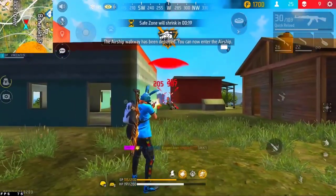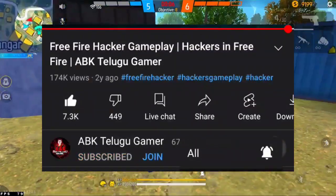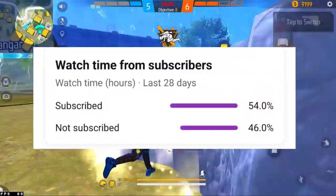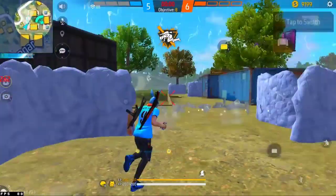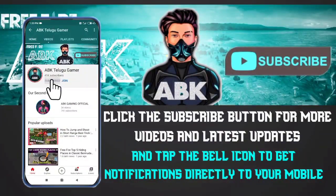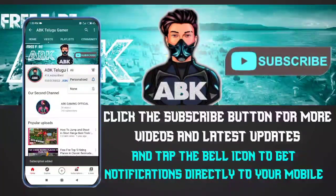Please like this video and subscribe. If you want to subscribe, please do subscribe. Please reach us. Thank you very much for subscribing. Please hit the bell icon.